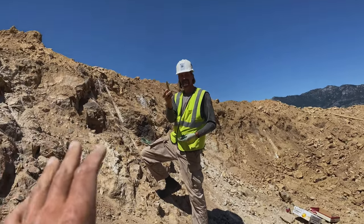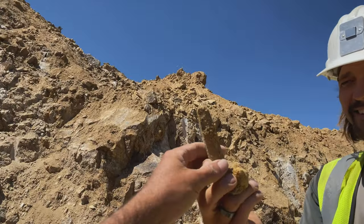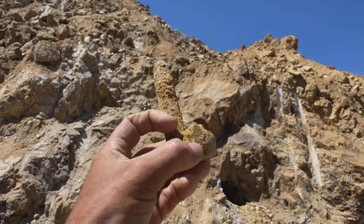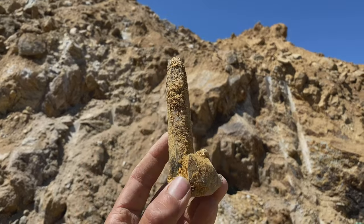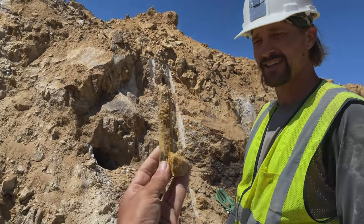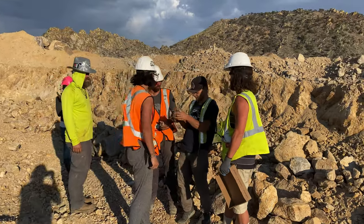I'm just standing here and Shaggy just pulls out this huge point — look at that! Amazing, with the crystal on the base. That is pretty phenomenal. That's a freaking pillar! The guys have found something wild — so good.